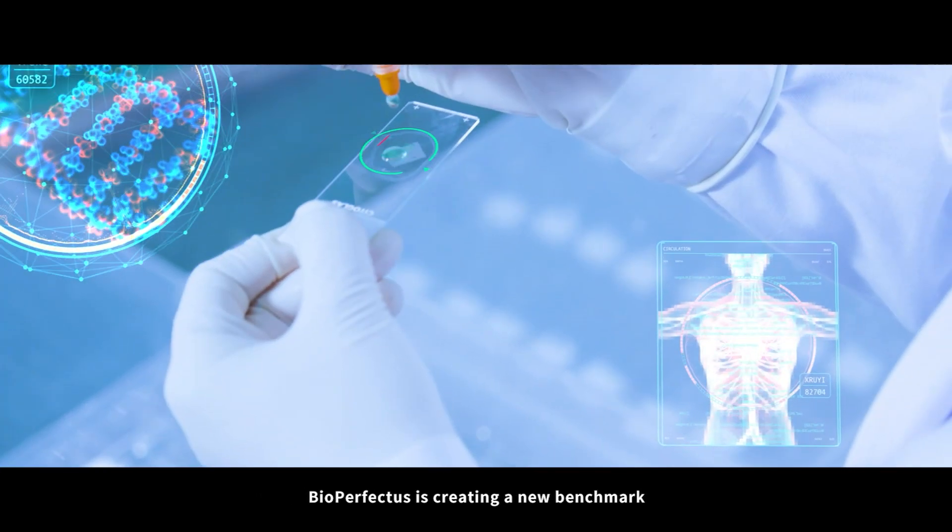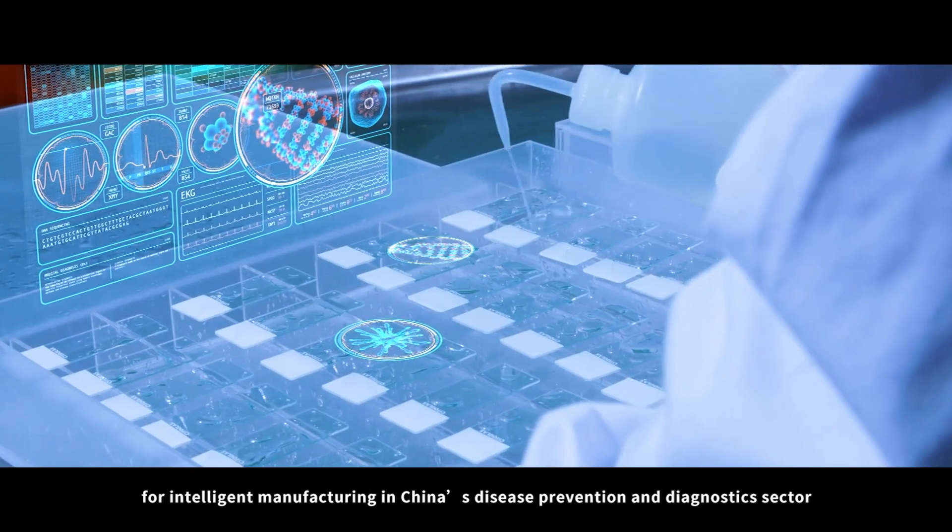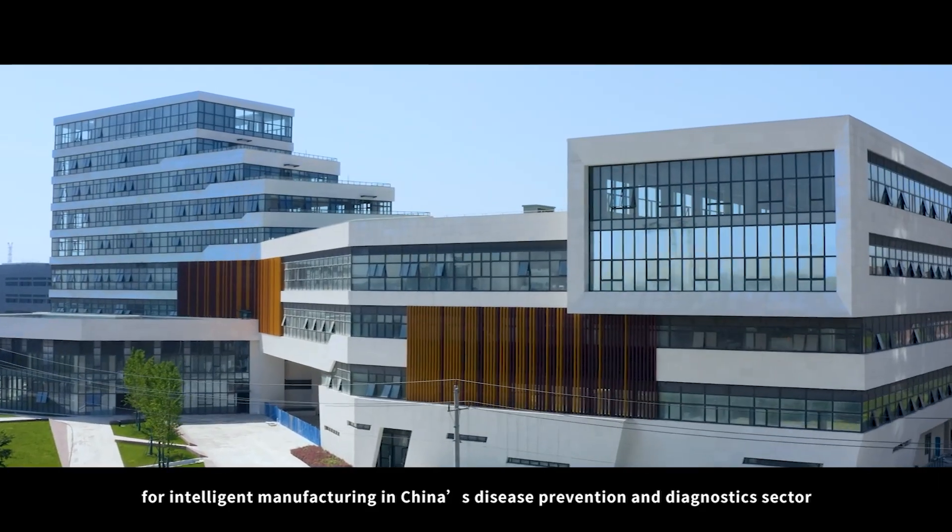BioPerfectus is creating a new benchmark for intelligent manufacturing in China's disease prevention and diagnostic sector.